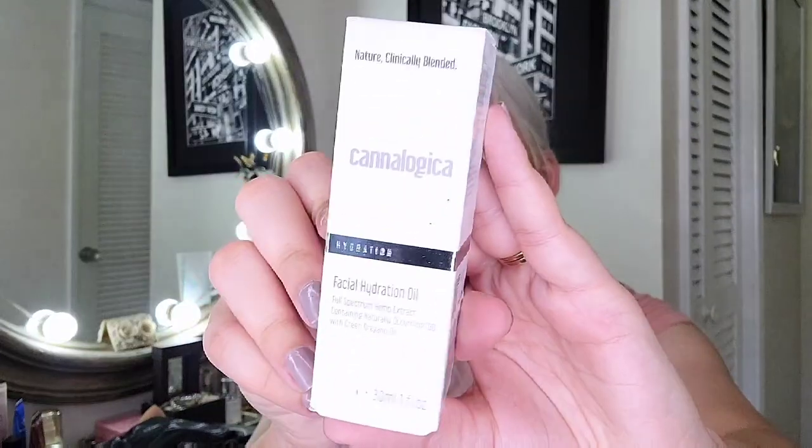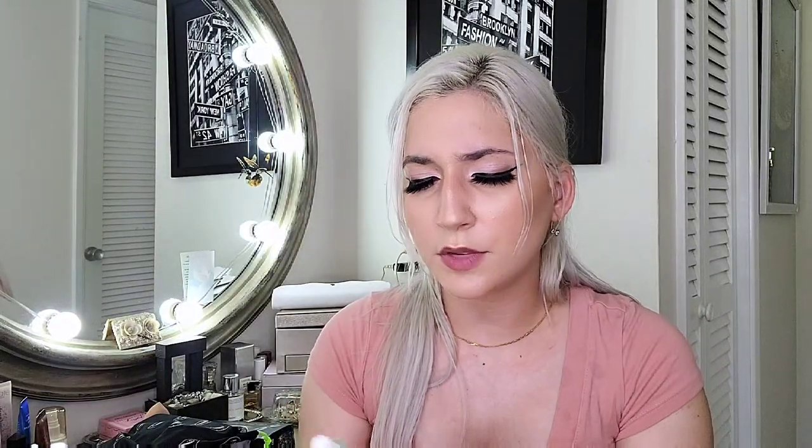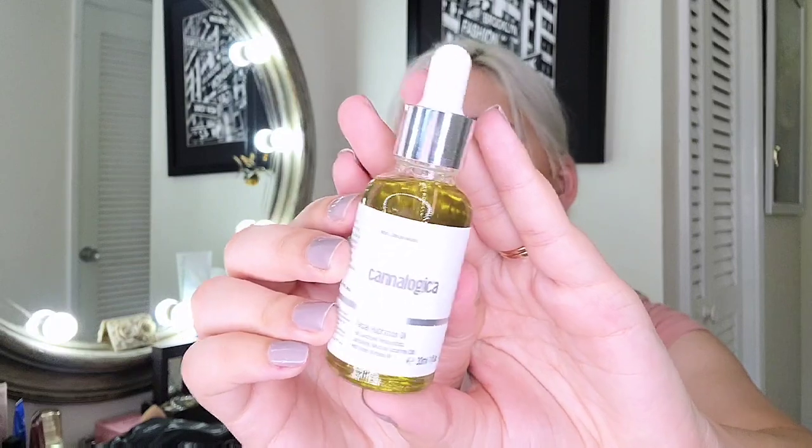The next one is Canalogica. This is a hydration product — a facial hydration oil. I love the chrome packaging. I believe this was chosen for me, not something I selected myself. I don't think I need the oil right now, so this is probably going to be in the next giveaway, which is coming soon. Stay tuned.